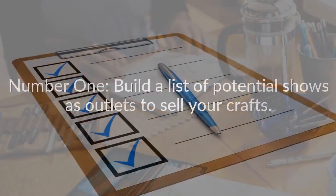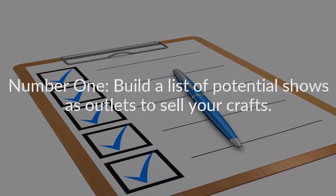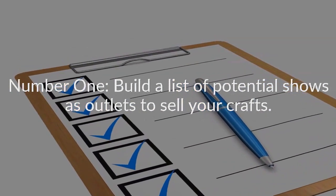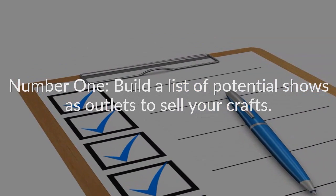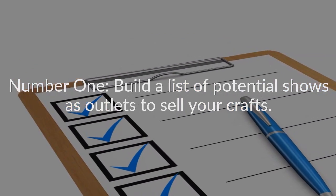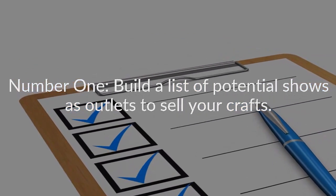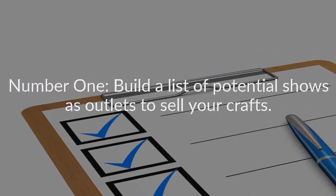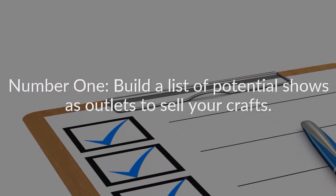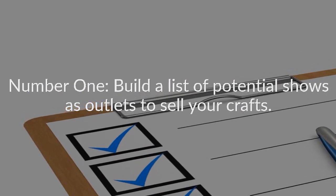Number one: build a list of potential shows as outlets to sell your crafts. Before you attend as a vendor, visit as a scout. Pay attention to the number and variety of vendors, and how many visitors are walking away with purchases in hand. Notice where crowds are forming.